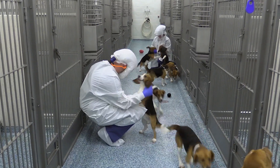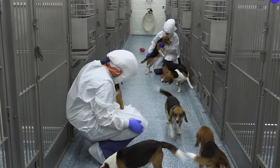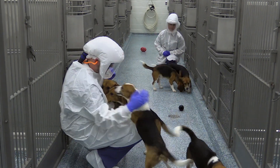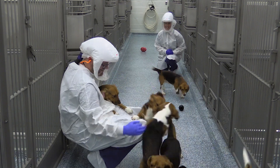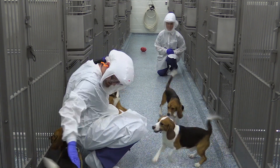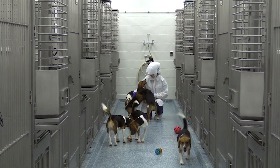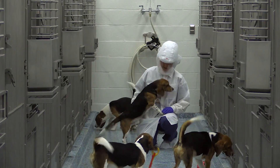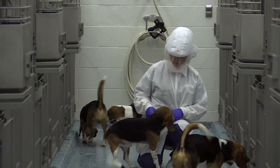One thing I want you to realize is that people in biomedical research love the animals that we work with. They are very near and dear to our hearts. We are their eyes, we are their ears, and we are their advocates. We are ensuring that we provide the best care and we really care about their well-being.